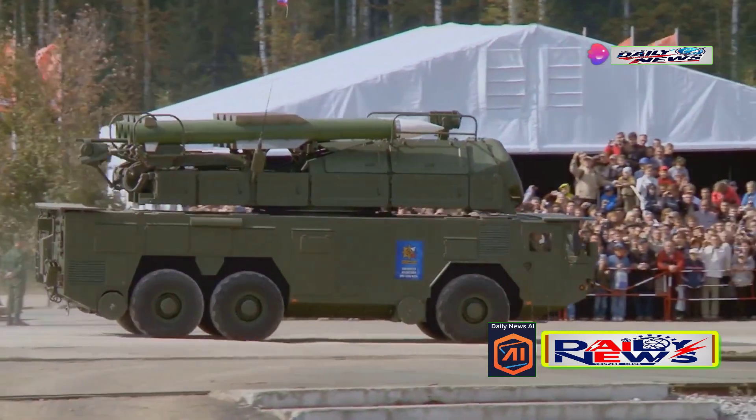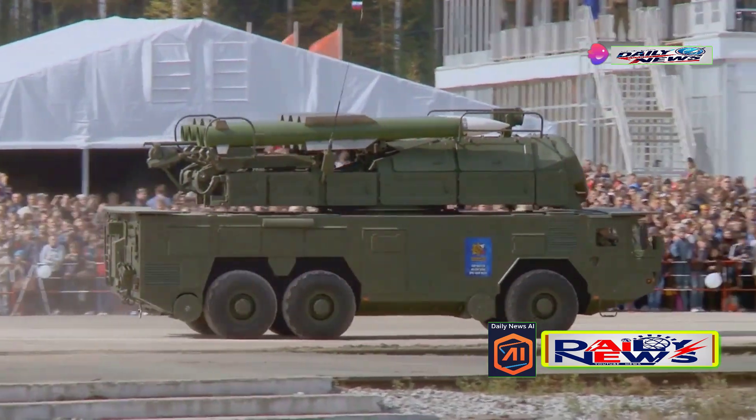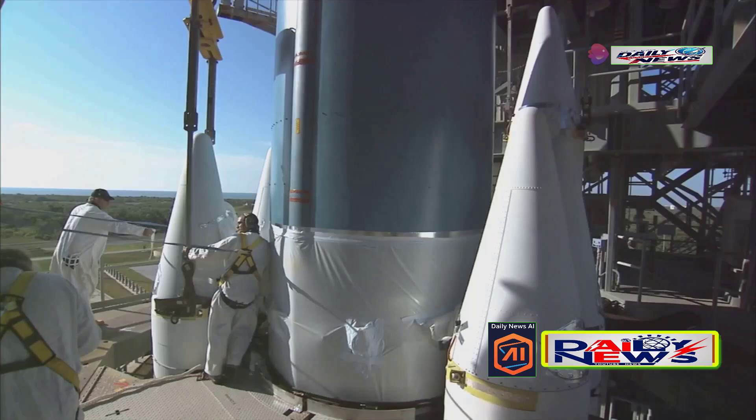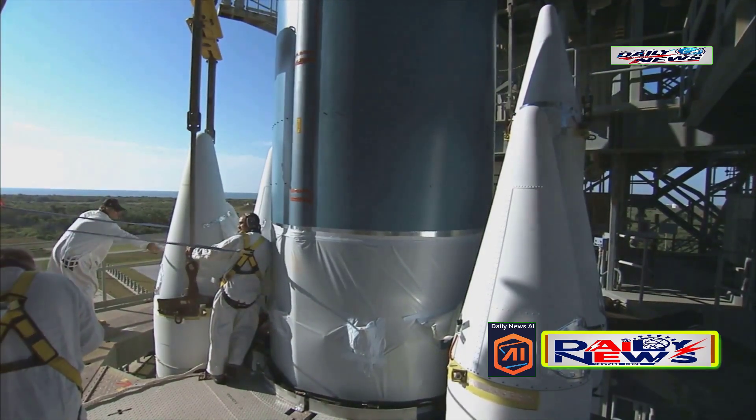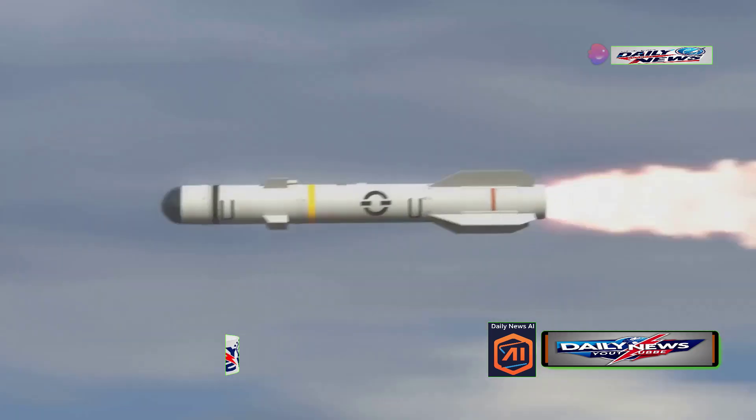The missile is launched from a self-propelled platform equipped with a 12x12 wheel configuration, allowing for significant mobility. The TEL — Transport Erector Launcher System — supports a cold launch method. Let's take a look at what a cold launch system is.